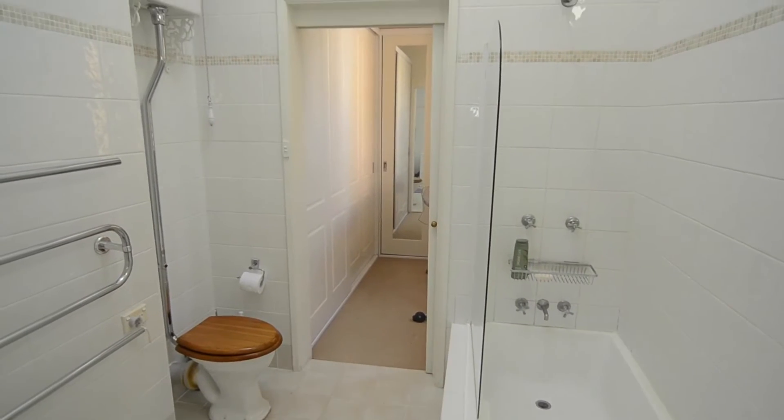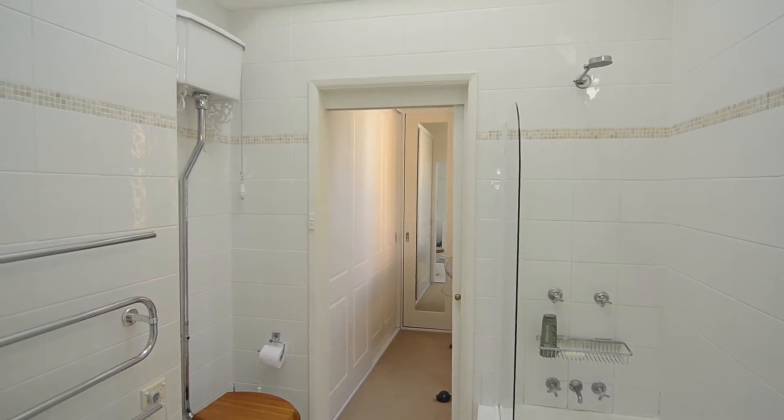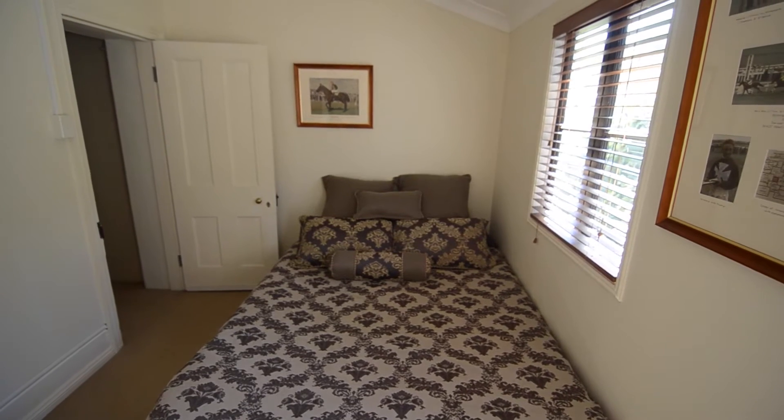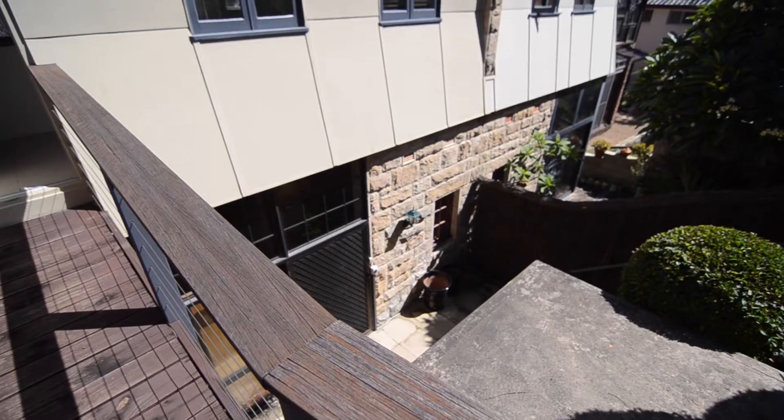Perfect as a bachelor pad, family home, or just a coastal retreat. And all so close to amenities and shops.